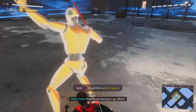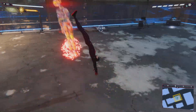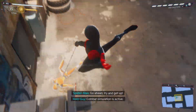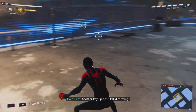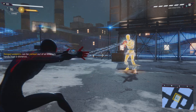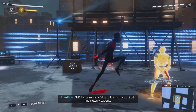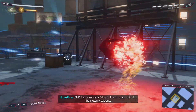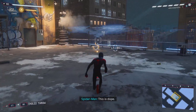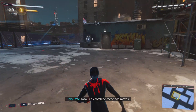Top those bad guys up, Miles. Combat, no ammunition — try to get up. Another key fighter skill: disarm it. Disarmed opponents are far less dangerous, and it's crazy satisfying to knock them out with their own weapons. Yeah! This is dope. Bless Peter Parker. Now let's combine these two moves.